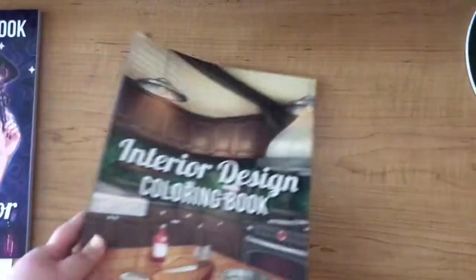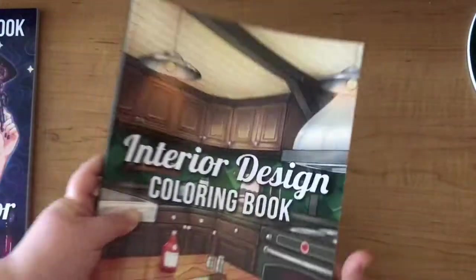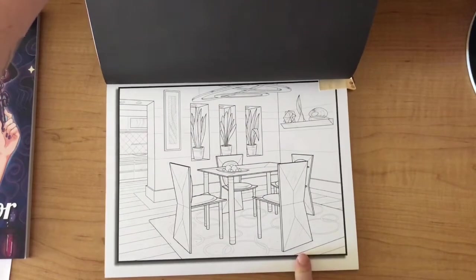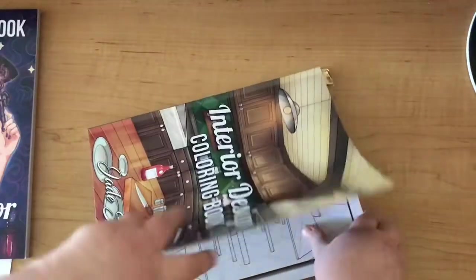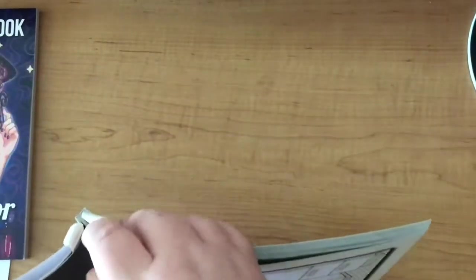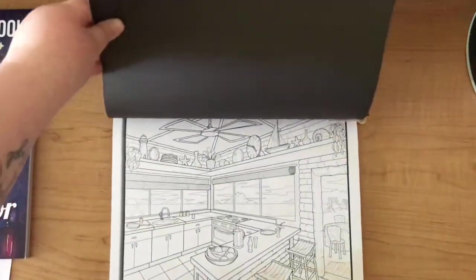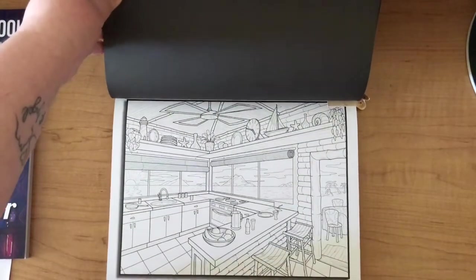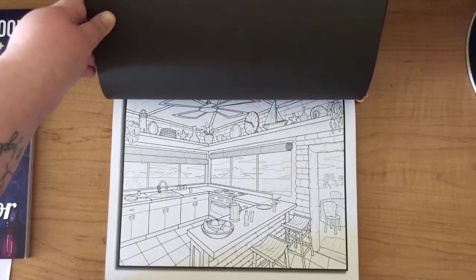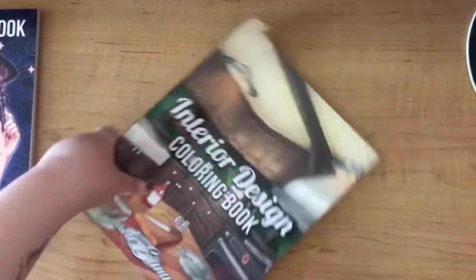The next one is Interior Design - another fairly recent book I've yet to color in. I picked out the dining room, as I love coloring interiors and I'm really looking forward to doing that. I also picked out the nautical seaside-themed kitchen. I really want to have fun doing the bamboo with maybe blues and oranges, some red and white - we'll see how we get on with that one.